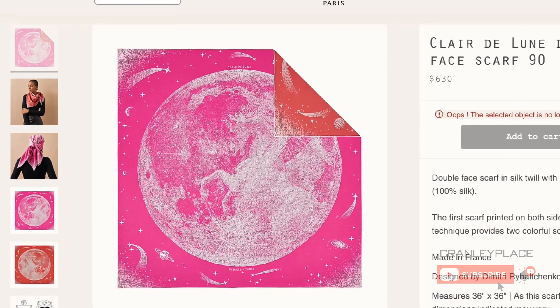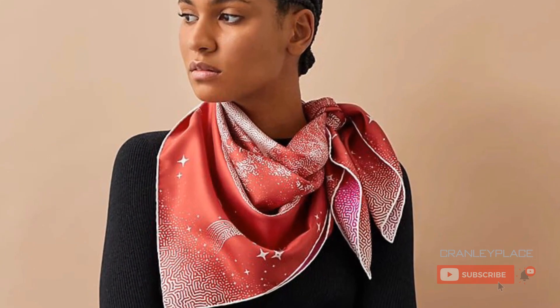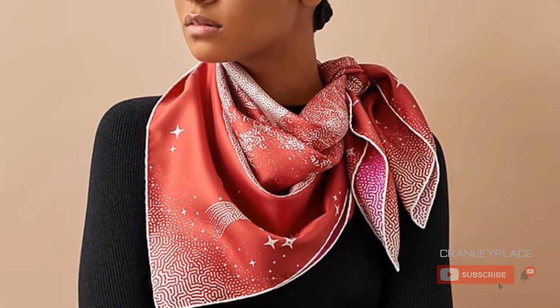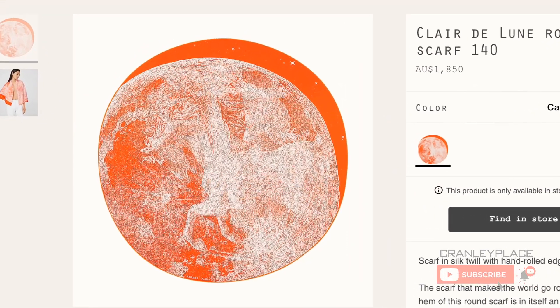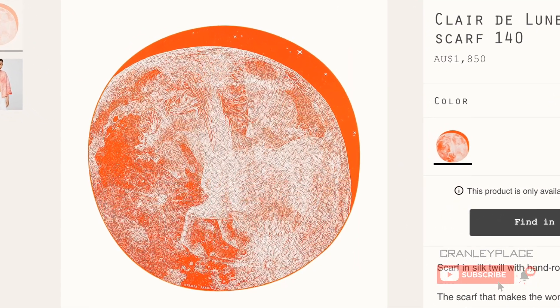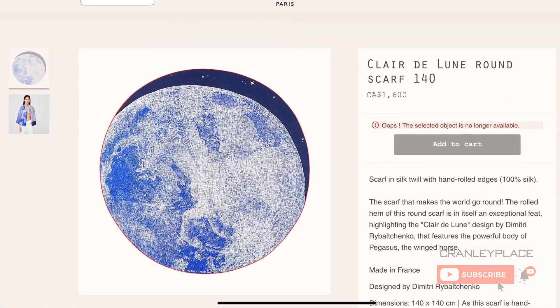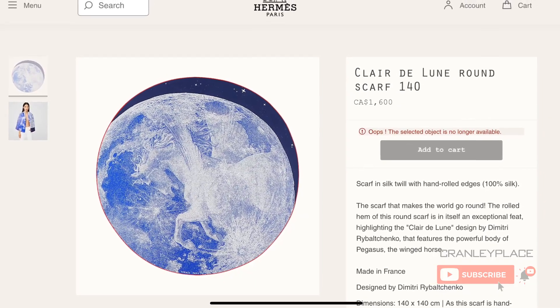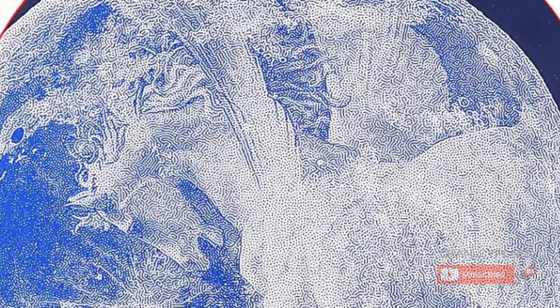This Clair de Lune design is available as a double-faced scarf — I have a review on that format, so be sure to check that out. And now it's also available in this 140cm circular format, which I think was introduced in 2021, but I didn't spot this until recently on the U.S. website. I believe this may be the first time Hermès has introduced a circular scarf of this size. At 140cm, or about 55 inches across, this is akin to their typical GM size, but obviously without the corners.